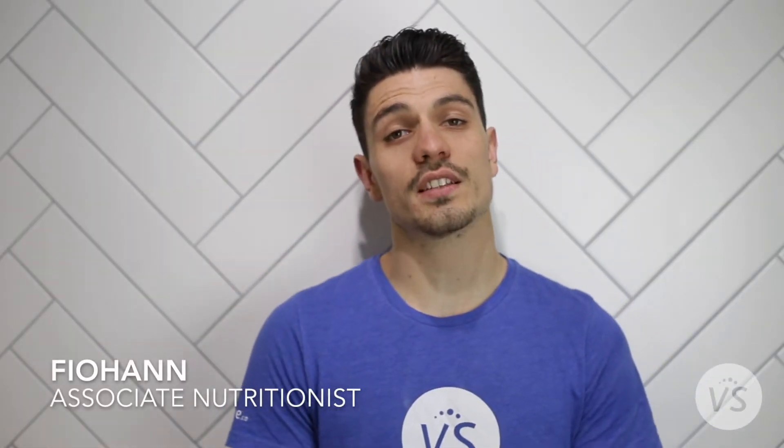Hey guys, I'm Finn. I'm an Associate Nutritionist here with ByteSeg, today to talk about my daily health regimen.